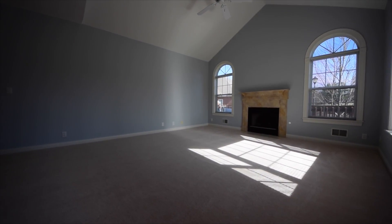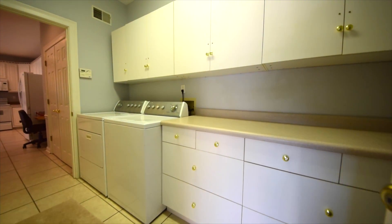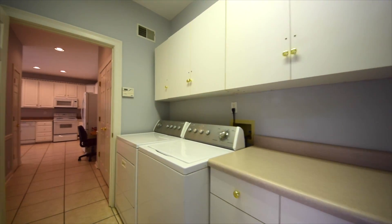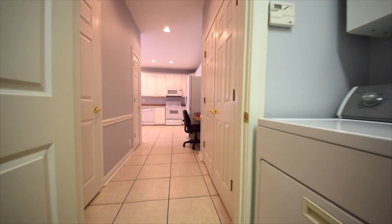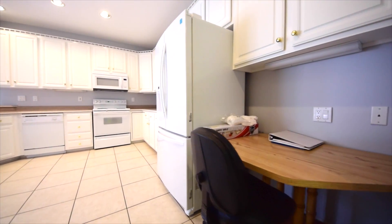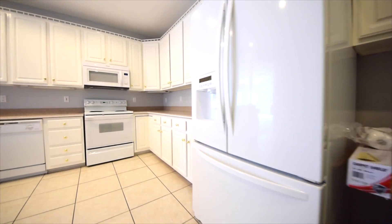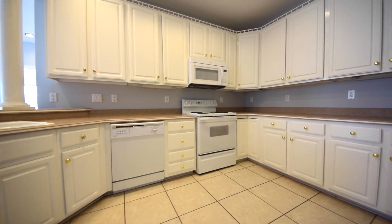We'll come back to the great room in just a minute. First, we'll take you in through the garage and into the laundry room, which is where the homeowners typically will be entering this condo. It's a short walk past the planning desk to the right and into a very large kitchen with an abundance of cabinets and countertop space.